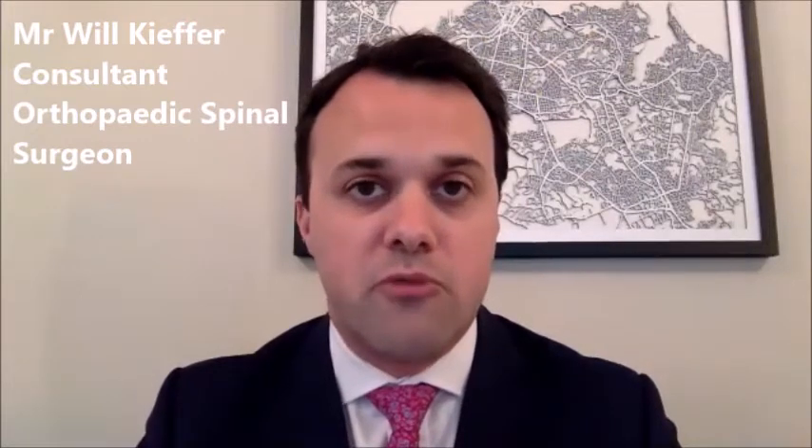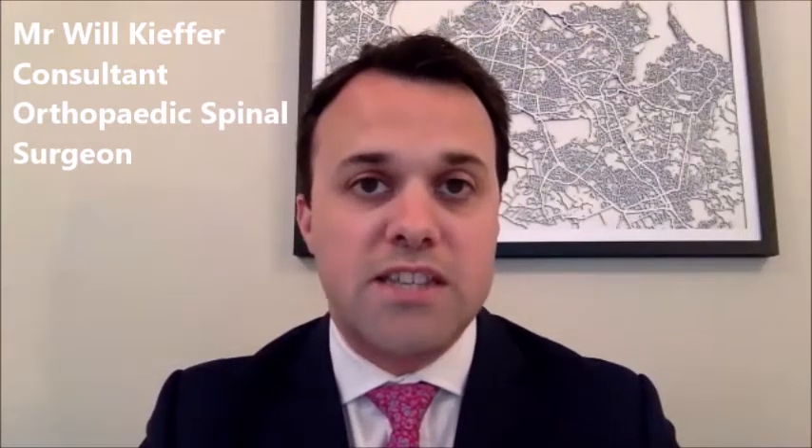When someone has a disc herniation in their neck causing arm pain, the main ways of addressing it are from the front or back of the neck. Going through the front requires removal of the disc, after which there are two options: place a spacer between the two vertebrae to fuse them together — an anterior cervical discectomy and fusion (ACDF) — or replace the disc with an anterior cervical disc replacement.